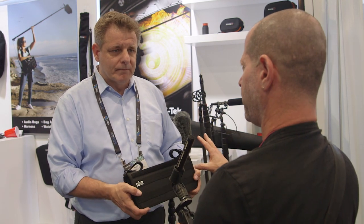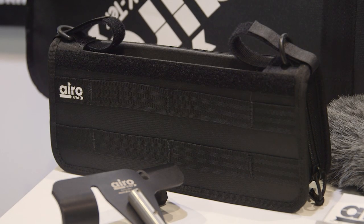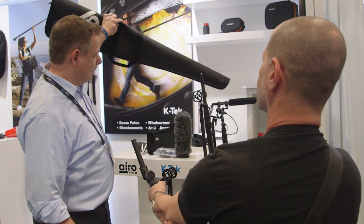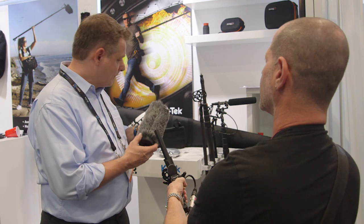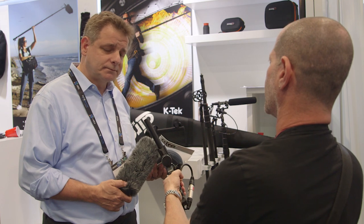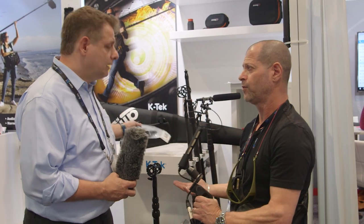This is part of the Aero line but not part of the kit. When we come out with the starter kit, it will contain the kit bag, the boom pole, the shock mount, the fuzzy windscreen, and the cable — all these products for $250. Those products are already available — they've been on the market for about a month, so you can get them from your local dealer immediately.